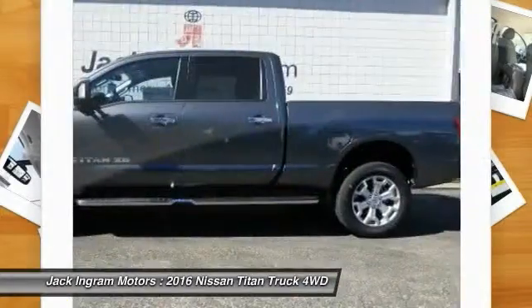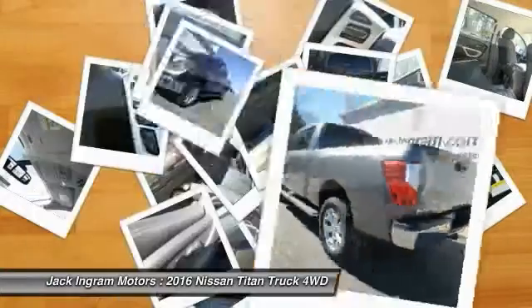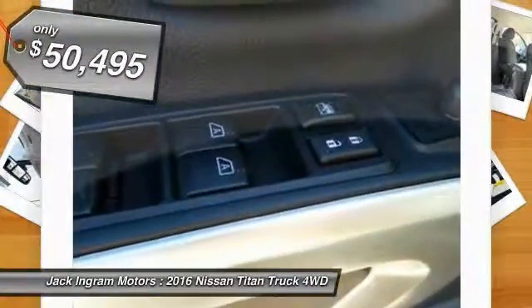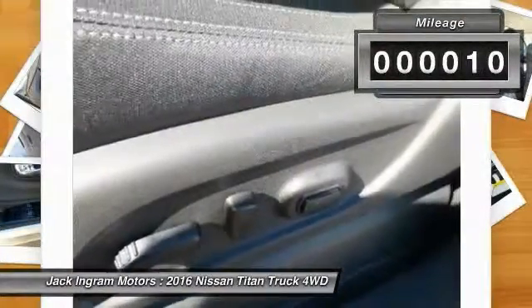The massive interior cabin boasts a fold-up rear bench seat and a flat loading floor. When it comes to power and comfort, the Titan can't be beat and is priced below $55,000. This vehicle has less than 100 miles.